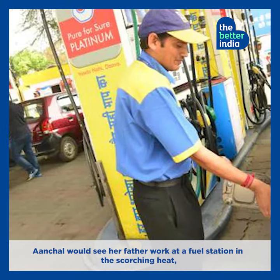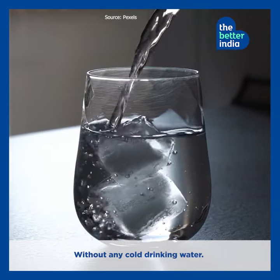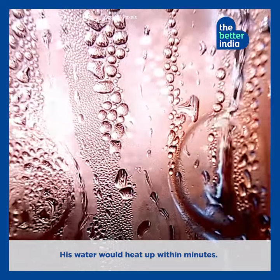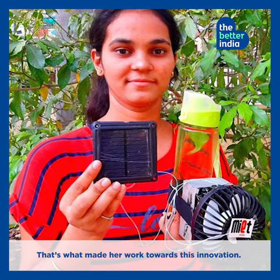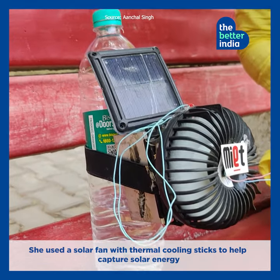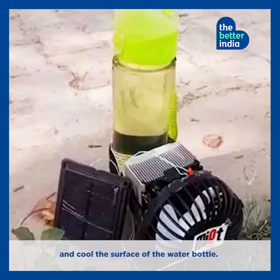The inspiration behind it? Achal would see her father work at a fuel station in the scorching heat, without any cold drinking water. His water would heat up within minutes. That's what made her work towards this innovation. She used a solar fan with thermal cooling sticks to help capture solar energy and cool the surface of the water bottle.